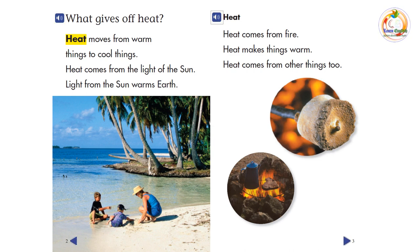Heat comes from fire. Heat makes things warm. Heat comes from other things too.